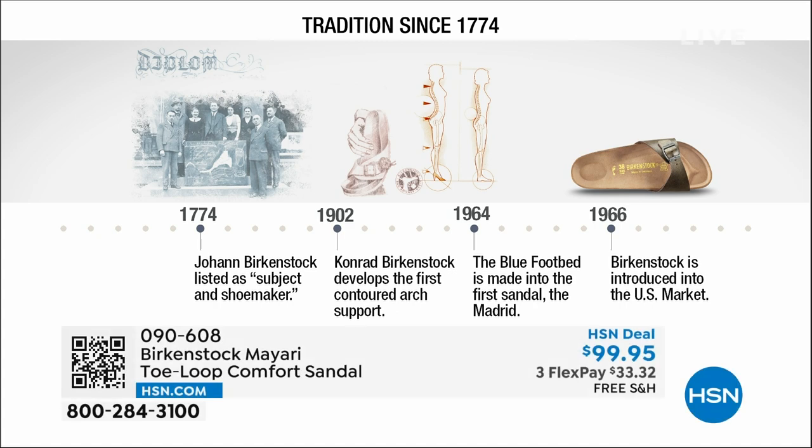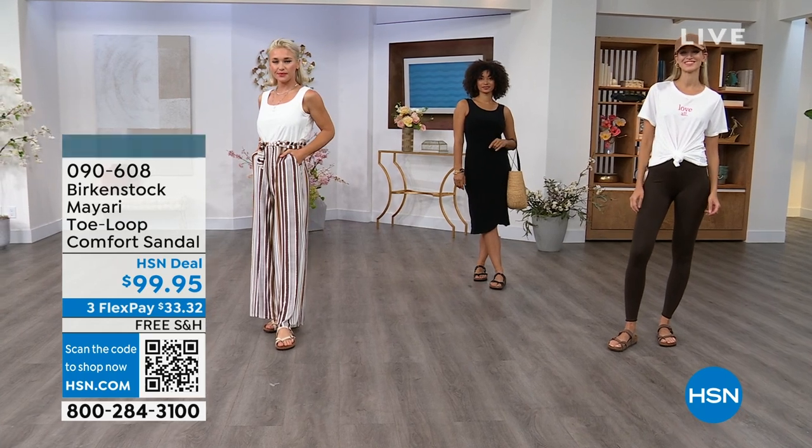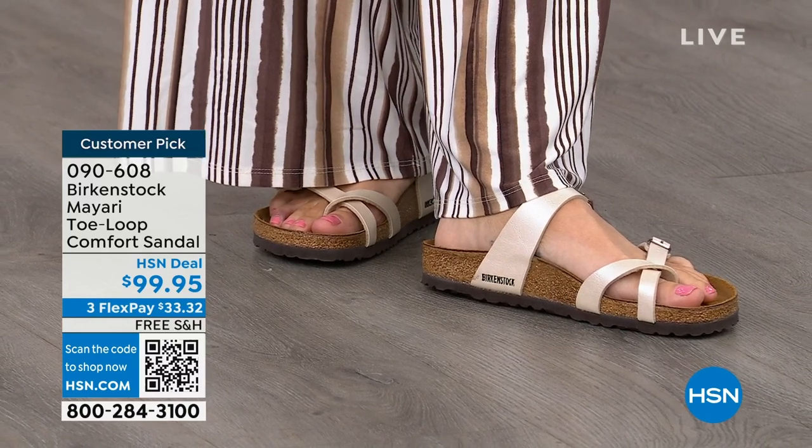Birkenstock has been around since 1774. There are not many shoe brands — or brands at all — that can say that. Next year we're going to celebrate 250 years of being a brand. The consistency and heritage of this brand has been around for 250 years. In the 1960s, this brand was brought to the US by a lady named Margo Frazier. She traveled to Germany, fell in love with the brand, and said, 'I have to bring this back to the US.' It's been a go ever since. These are the same styles you see today that they had in the 1960s — this is iconic fashion.